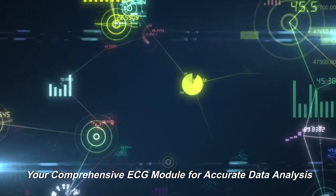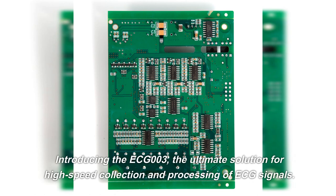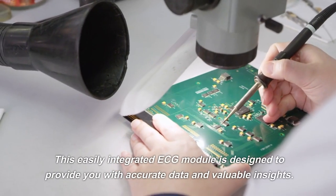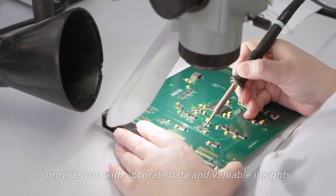Your comprehensive ECG module for accurate data analysis. Introducing the ECG-003, the ultimate solution for high-speed collection and processing of ECG signals. This easily integrated ECG module is designed to provide you with accurate data and valuable insights.